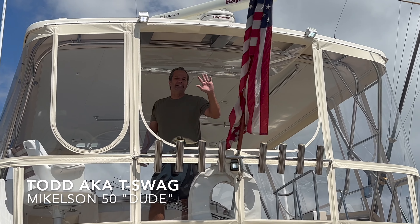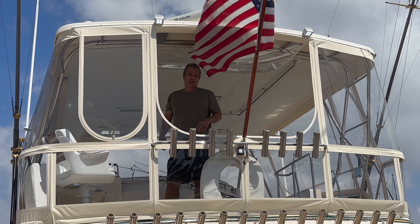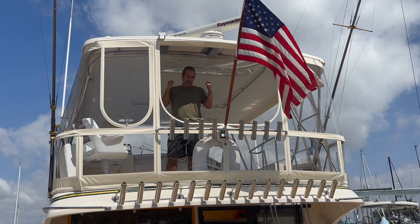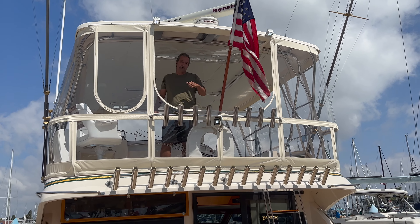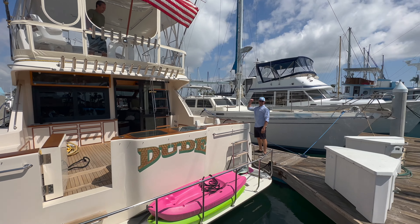What's up Michaelson viewers, Todd here on the 50 Foot Dude. We had a nice little restoration on this old girl — interior, controls, and stuff — and now we're taking that to Michael Johnson, heading over to the Kona. Awesome, I love that. Bringing you guys along for the ride.